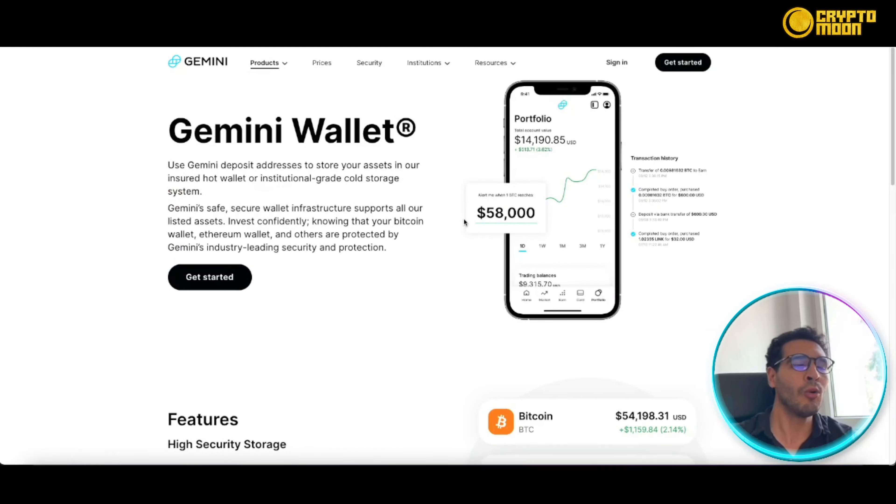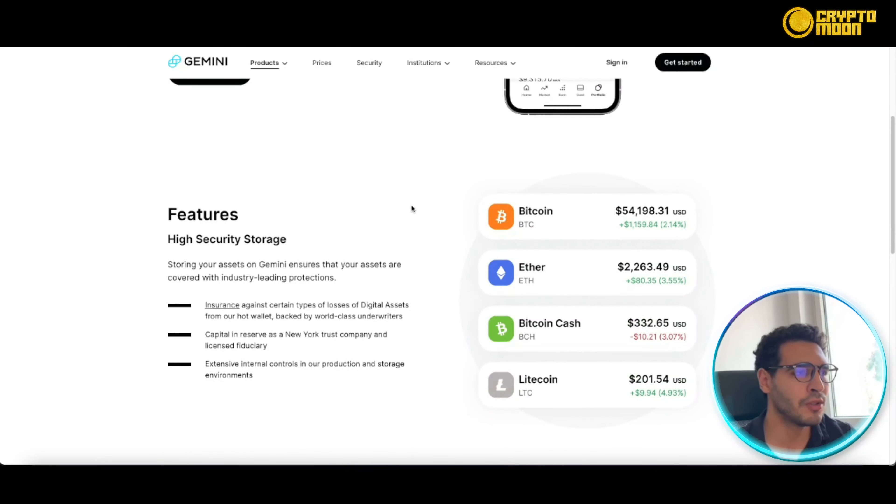Security is something I mentioned earlier, and Gemini takes it very seriously. Everything goes through meticulous security measures, so you can have peace of mind that you're investing in a very secure platform — your money and assets are well protected.